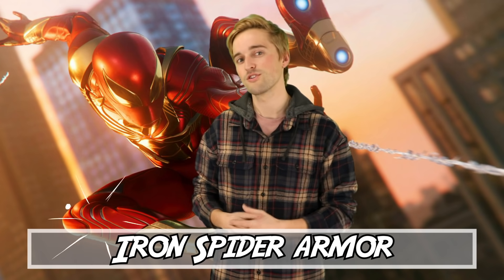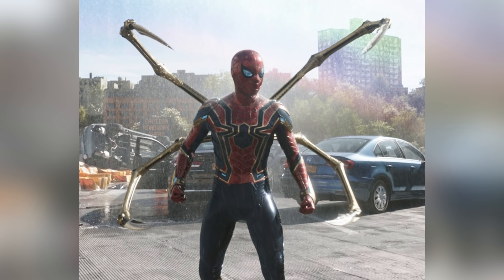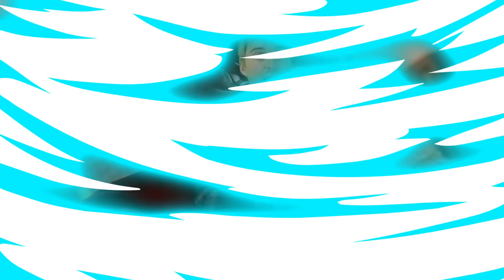At number 4 we've got the Iron Spider Armor, created by Tony Stark. In many realities, Peter Parker either turns down this suit or retires it quickly for various reasons, but thankfully he does make use of it a few times. We've all had the pleasure of seeing how this suit looks in all its 4K MCU glory, but what's really great about this suit is what it can do. The most notable feature, visually speaking, are the mechanical spider arms, which are actually called Waldos for some reason. These arms have cameras on the tips to peer around corners, and small grippers built to the ends so they can act as extra arms for climbing and getting around.